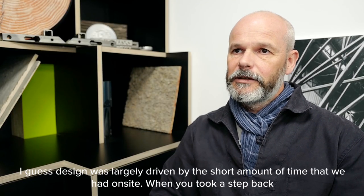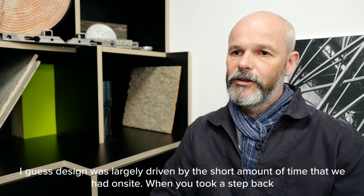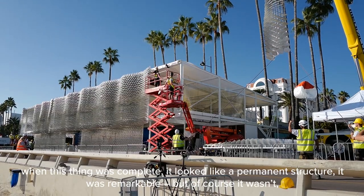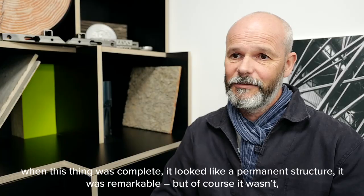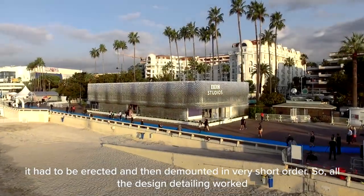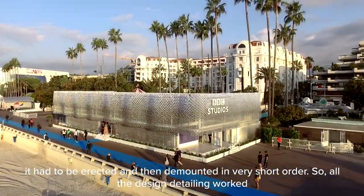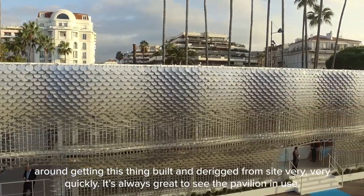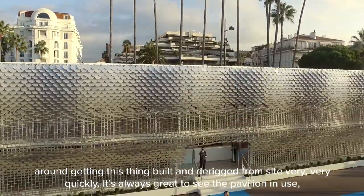The design was largely driven by the short amount of time we had on site. When you took a step back and this thing was complete, it looked like a permanent structure — it was remarkable — but of course it wasn't. It had to be erected and then de-mounted in very short order, so all the design detailing worked around getting it built and de-rigged from site very, very quickly.